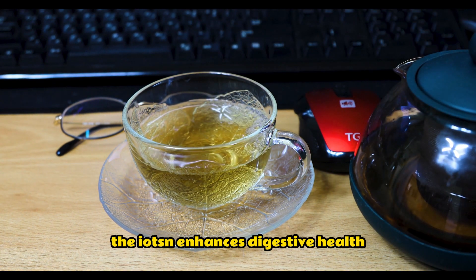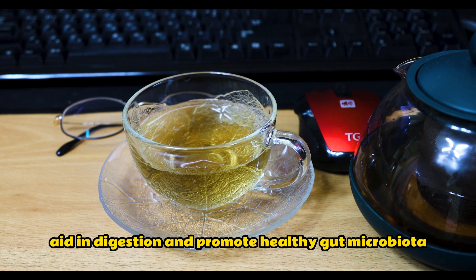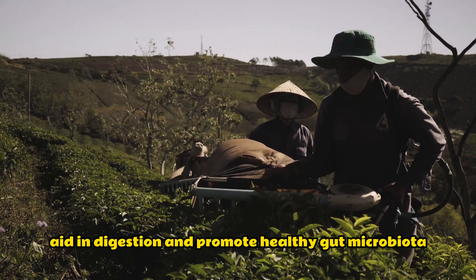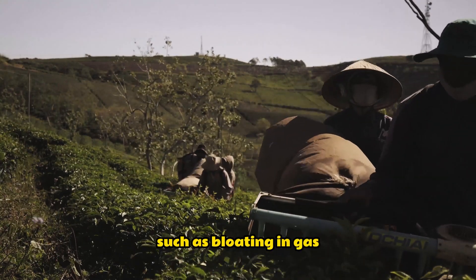Green tea enhances digestive health. The polyphenols in green tea can help to aid in digestion and promote healthy gut microbiota. They can also help to relieve digestive discomfort such as bloating and gas.